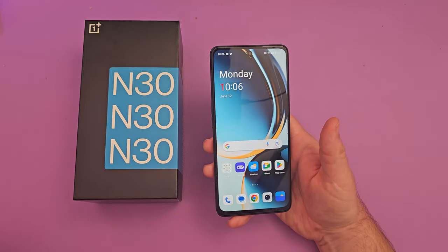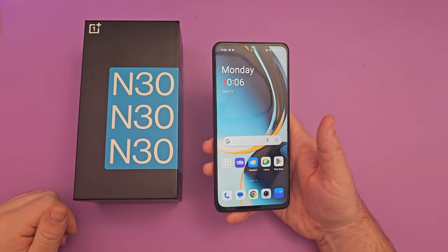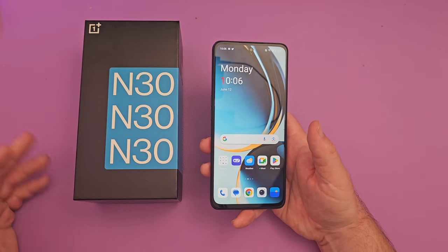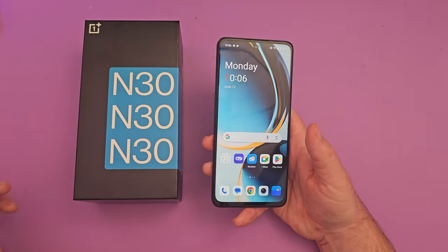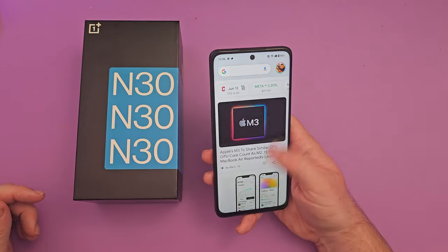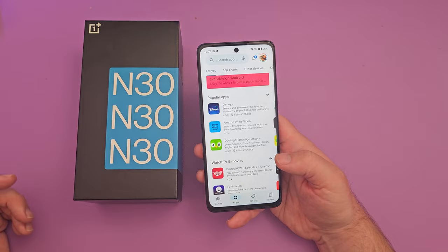This has a Snapdragon 695. We're up to 8 Gen 2 currently at the time of making this video, which is the flagship one, and they also have their 7 Gen 1 and 2 series. I don't know why they went with a slightly older processor, but for day-to-day usage stuff, I've got to admit it's fine for what it is.